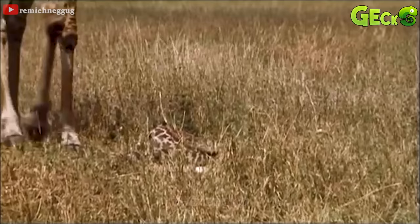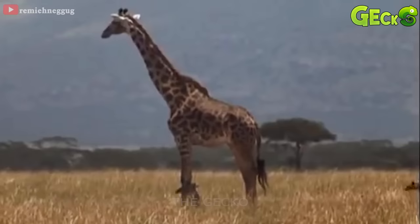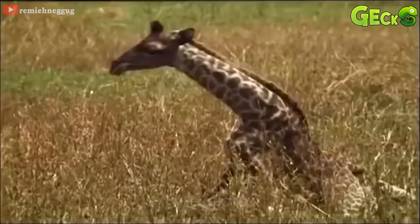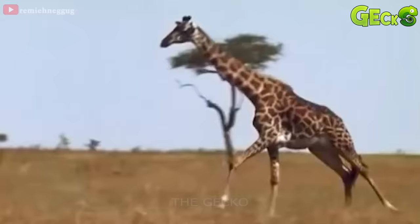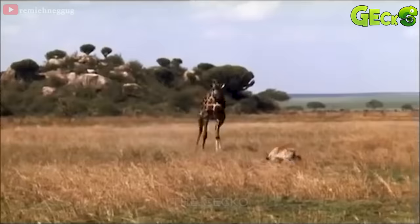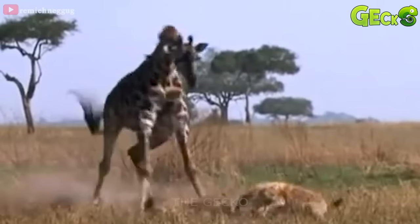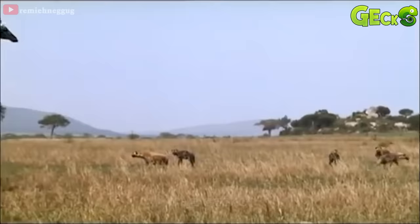Heart-in-mouth moments for the giraffe walking towards her injured child. A hyena has discovered its injured prey and approached it. Seeing the hyena's appearance, the frightened baby deer tried to get up and walk away from the hyena, but because of the injuries, it was no longer stable. The giraffe mother actively rushed to chase the hyena away from her baby. After being chased away, the hyena still came back. But the mother giraffe chased the hyena more intensely. Although she tried her best to protect the baby, in the end, the giraffe's baby was brutally killed by the hyenas.